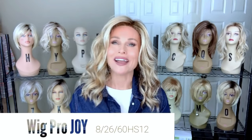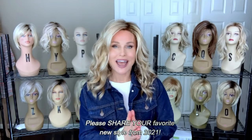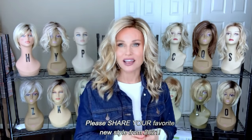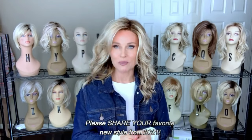This is Joy from the Wig Program. This is my favorite of those that I have explored so far, and it deserves a really nice review on my top picks for 2021. Again, this is Joy in the color 82660 HS12. Joy features that six and a half to seven inch piece right there at the front, and it just kind of swings back into the style. It has a little bit of lift and contour there where it separates at the part.